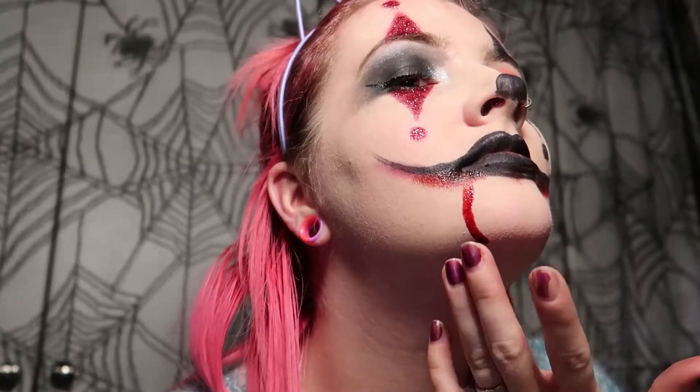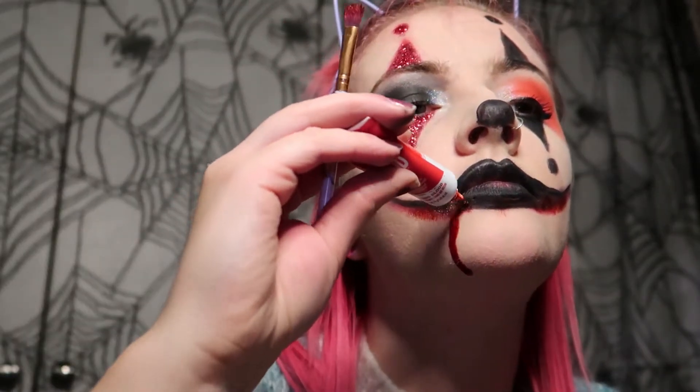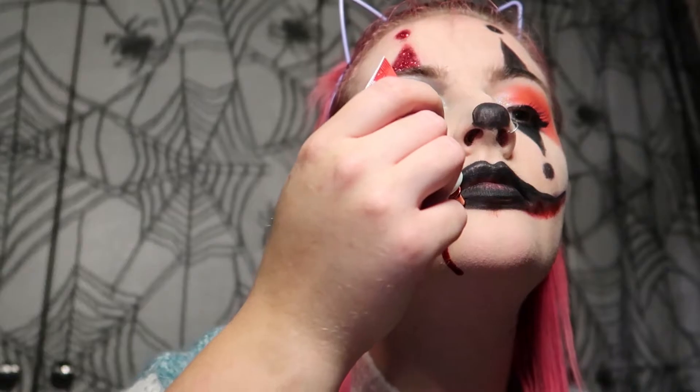Then I started to add little bits around the mouth with just a little bit more fake blood, just letting it drip and then dabbing some of it out.